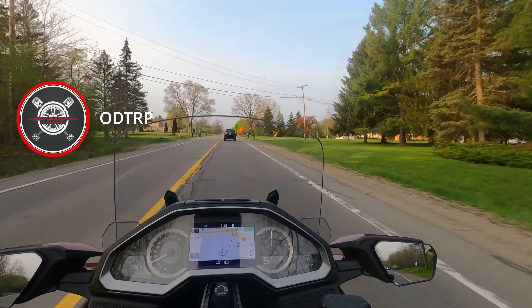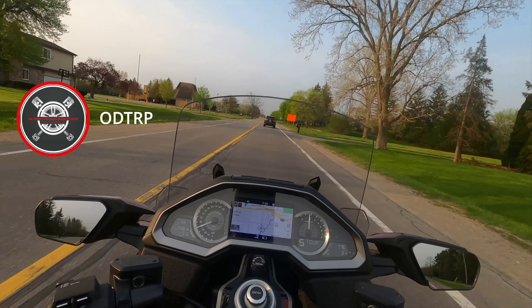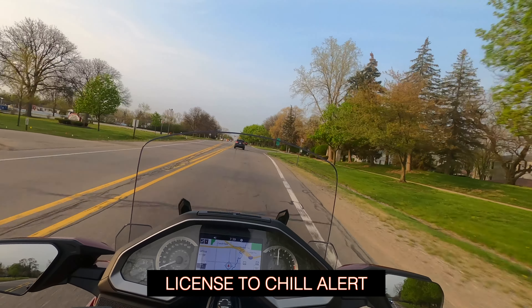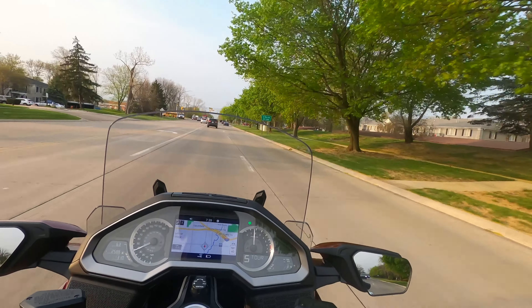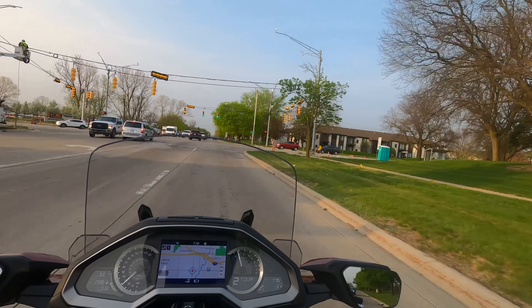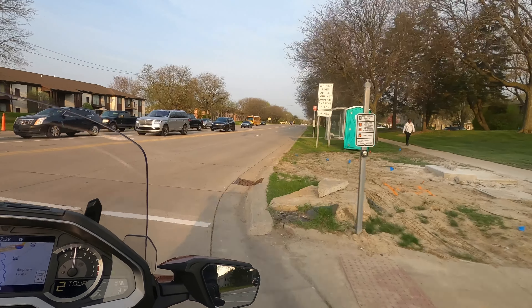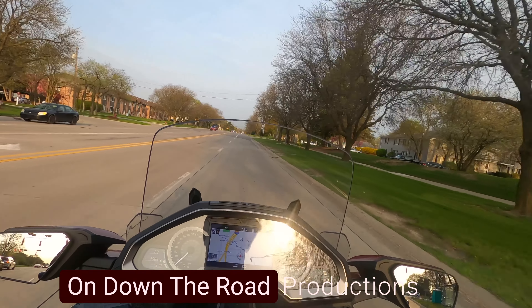My next tip: give everybody the right of way. Be as courteous as you can. Don't assume people see you. I've got more than enough time to stop if the guy in front of me hits his brakes. Most people on my ride in today are giving me some space. I call it 'chill on your way in.'